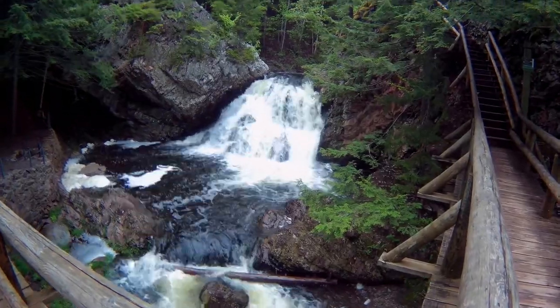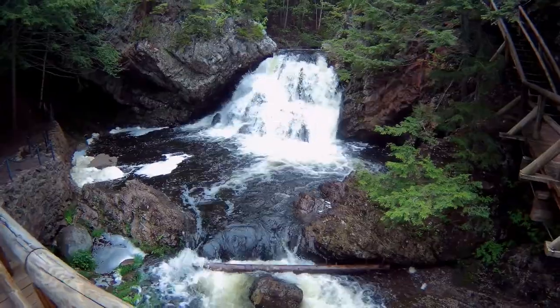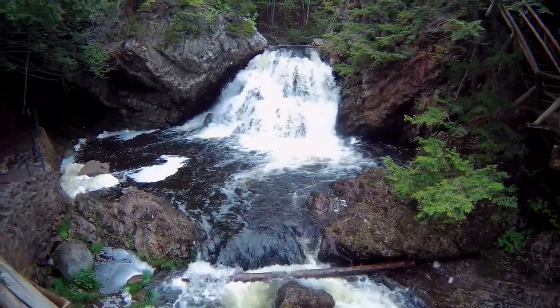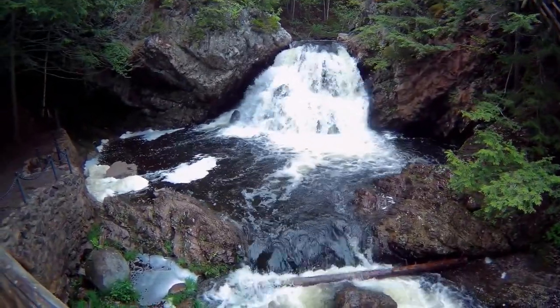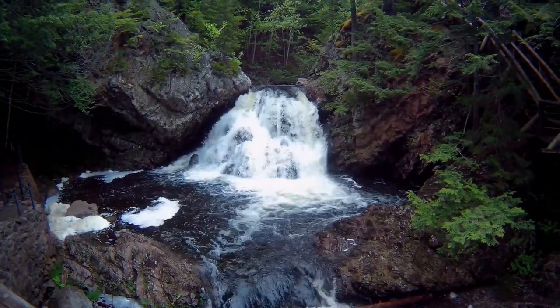I think this is the last falls before we head back. I'm running out of battery power. Hell of a climb for an old fart like me. I'm all pooped. I wasn't even very high.